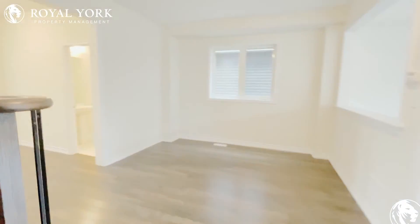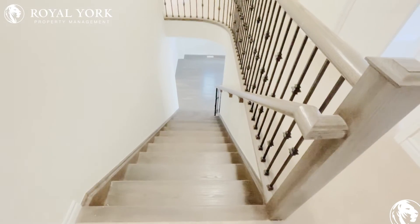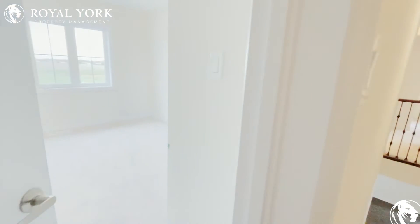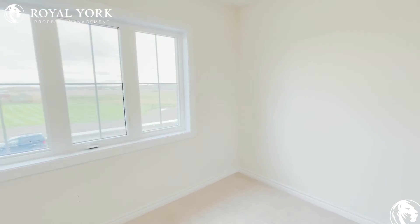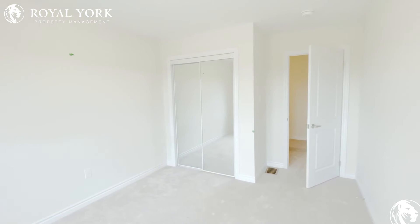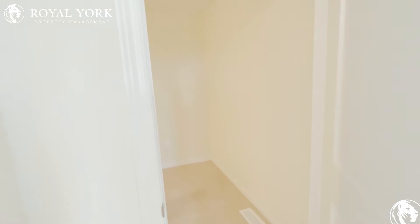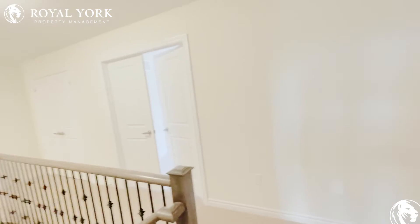And then we go upstairs to see the bedrooms. After we come upstairs, we've got four bedrooms. This is bedroom number one — you've got the mirrored closet right there. Good size; you could put a double-sized bed in that room, maybe even a queen.